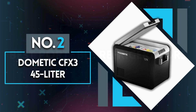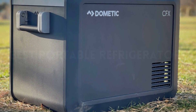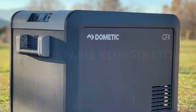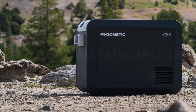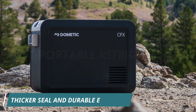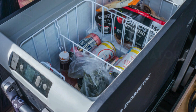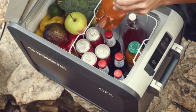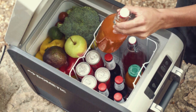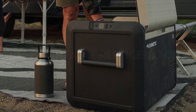Number 2: Dometic CFX 3 45 Liter. Dometic's new line of portable fridges, the CFX 3, is our definite favorite on the list. With a design so rugged yet so sleek, this new and improved Dometic fridge freezer sports a thicker seal and durable exterior to ensure maximum insulation. Furthermore, the Dometic CFX 3 stays true to its promise of freezing down to minus 22 degrees centigrade while using as little power as possible. You won't have to worry about it draining your power source, thanks to its fail-proof three-stage battery protection system, which prevents the fridge from drawing all of the power from a battery source.